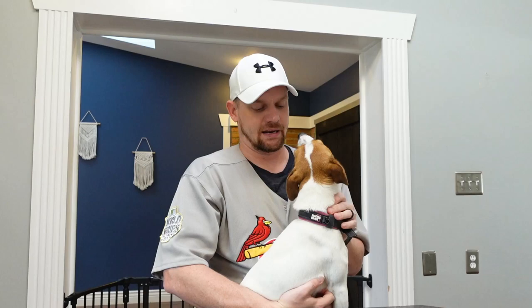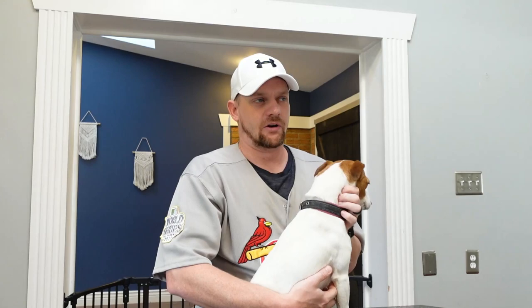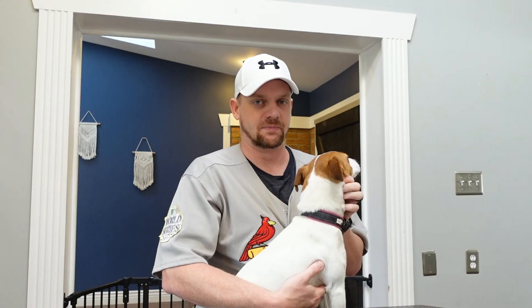This is a topic that doesn't need a ton of discussion. Any certified vet will probably be able to give you more information about it, and your breeder could explain why they do it or don't. Remember that you have options, but you need to do your homework ahead of time if you want to exercise the option to keep or dock the tail.